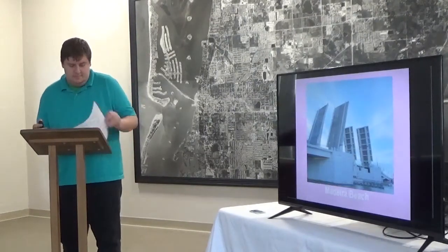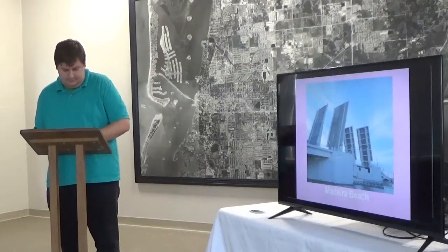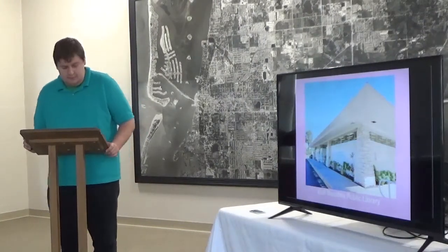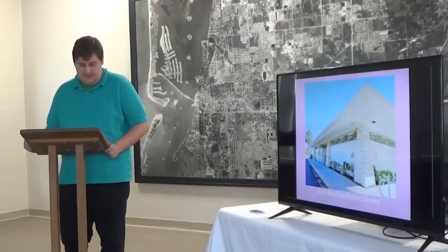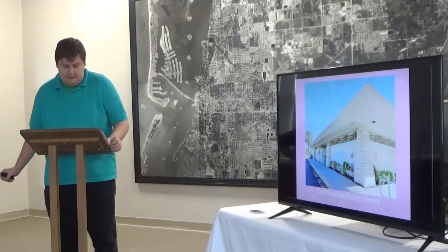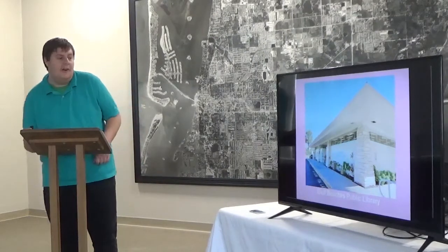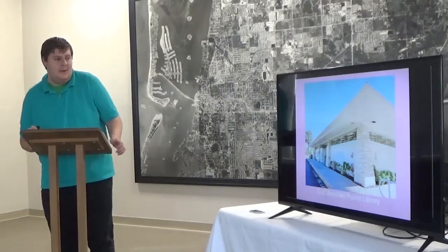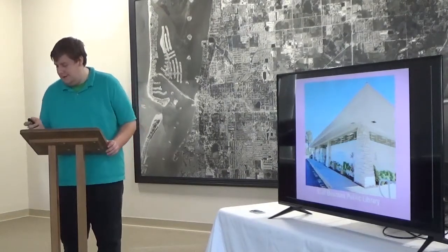Now we journey into Madeira Beach. This is the Gulf Beaches Public Library, founded by the Gulf Beaches Women's Club. It was open to the public in 1952, and the library moved to its current building in 1969, where it's still located. It's a great library to go check out.